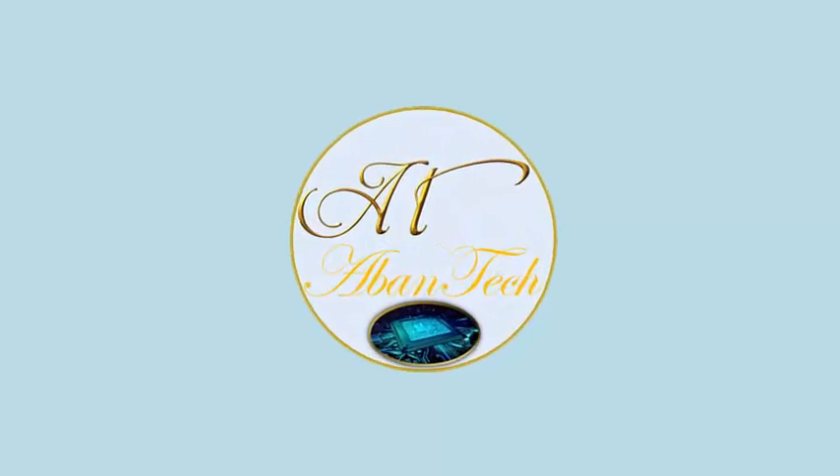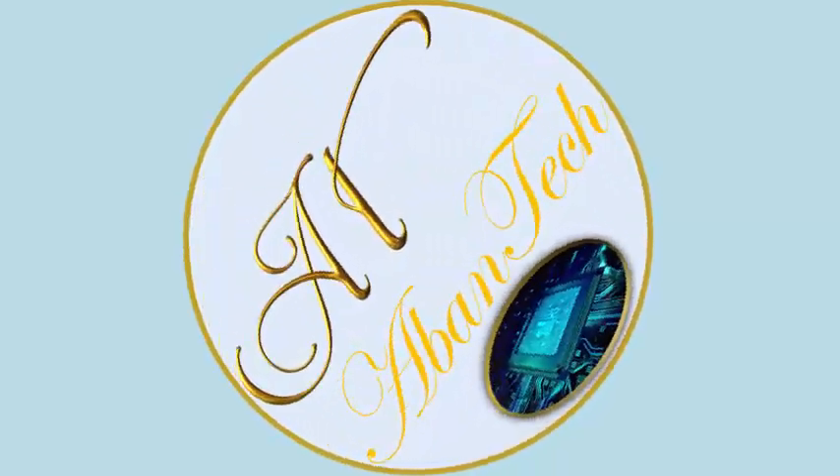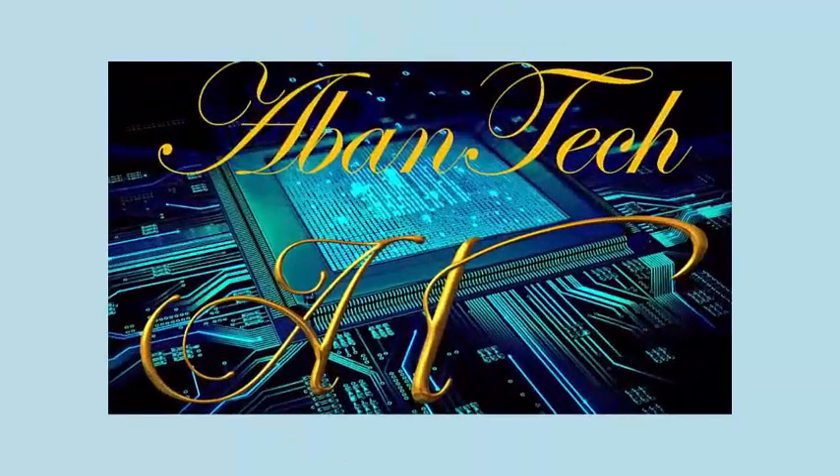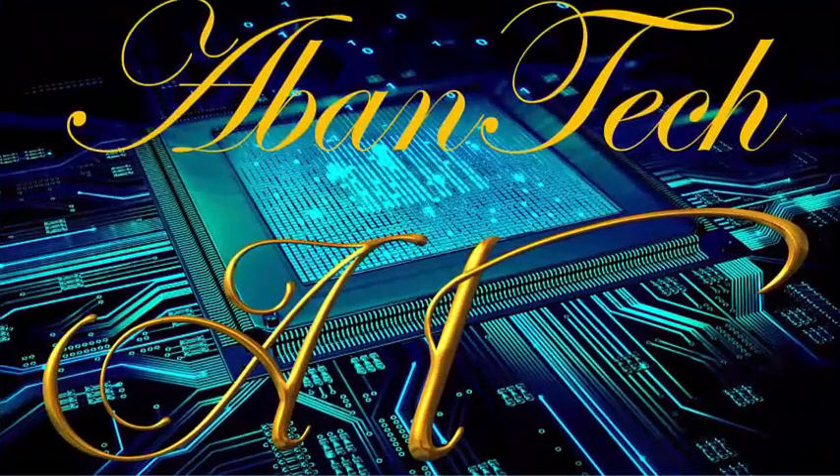Hello, tech enthusiast. You've come to the right place. At Abentech, we analyze everything that's coming onto the market — the latest and greatest in technology.